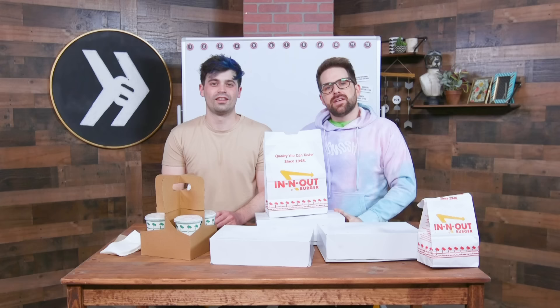Hello. So today, we're rating all the secret items on the secret menu at In-N-Out. I love it so much. I've had all the regional stuff — I'm from the South, I've had plenty of Shake Shack up North — but In-N-Out is the way to go. It's so good.